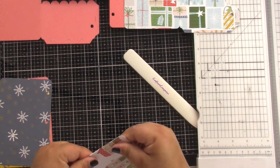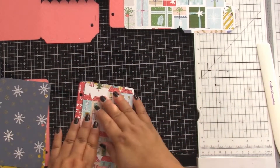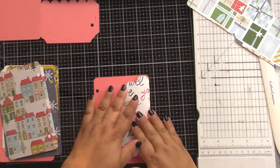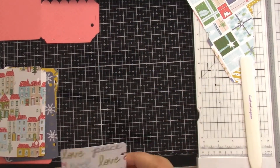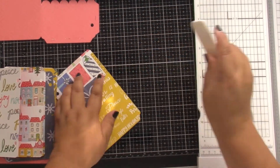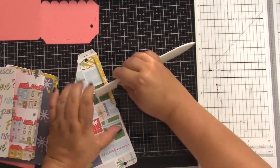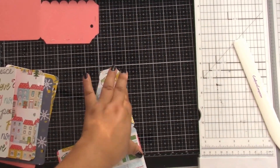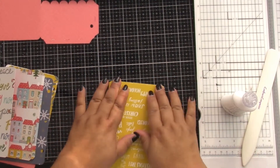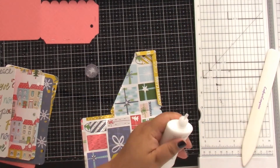I have plenty left, so I decided to make a little journal. I'm not positive what I'm going to use it for — it could definitely hold pictures, but my first thought is to use it to make lists, or just anything I might need to write down.